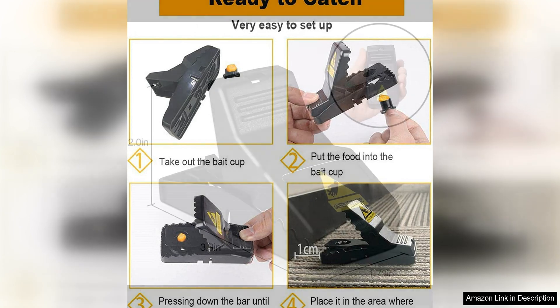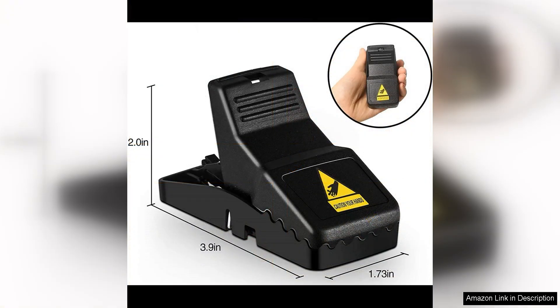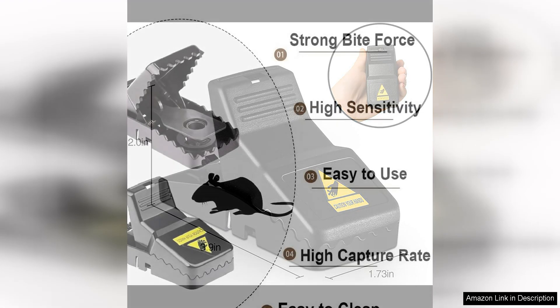I was amazed at how quickly these traps were able to catch mice in my home. Within hours of setting them up, I had already caught several mice, and over the course of a few days, my mouse problem was completely eliminated. The traps are incredibly sensitive, so even the smallest mice are easily caught.